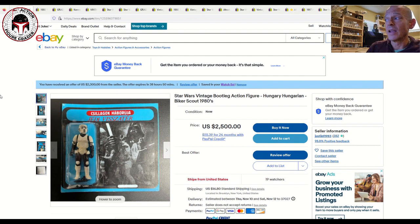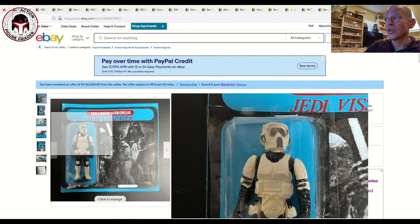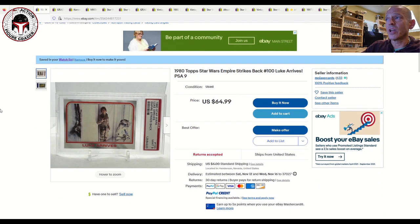This item has 19 watchers, but based on information I received from a number of experts within the bootleg group, this item is believed to be a fake card. Just keep that in mind — the figure itself could be legit, I don't know, but there are a lot of fakes out there and this one was deemed fake by several experts. I'd probably steer clear from it.